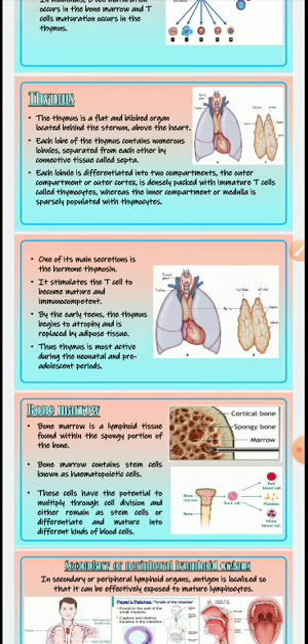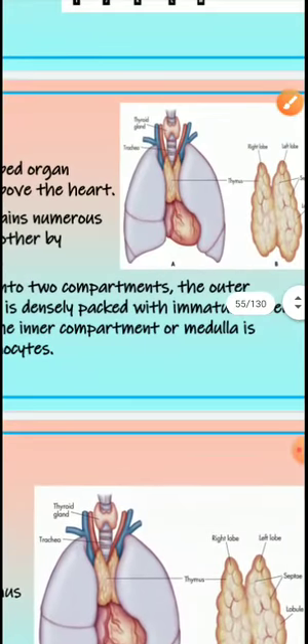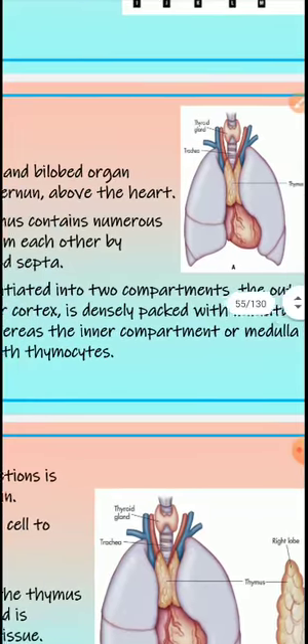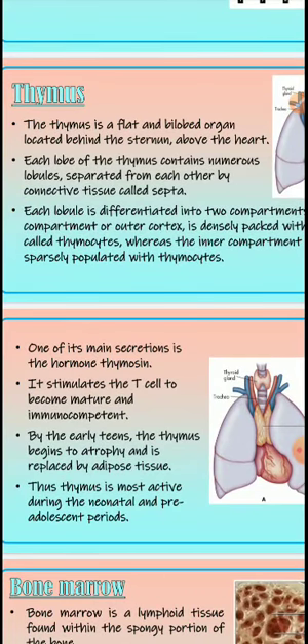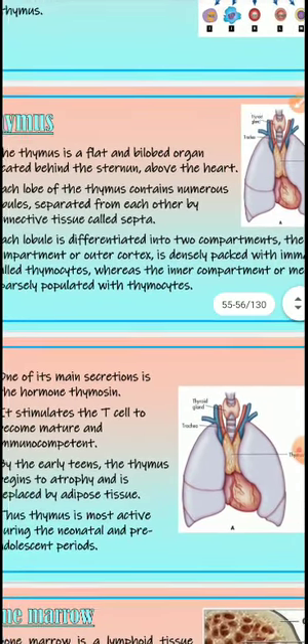As shown in this picture, the thymus is present above the heart, behind the sternum. Each lobe of the thymus contains numerous lobules, separated from each other by connective tissue called septa.